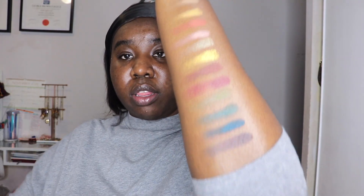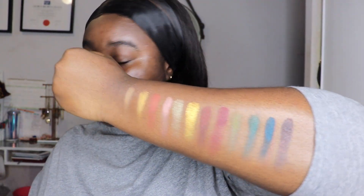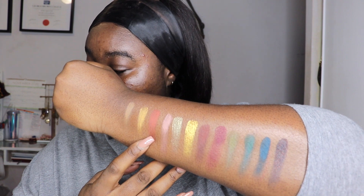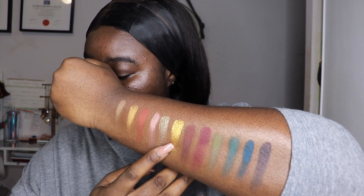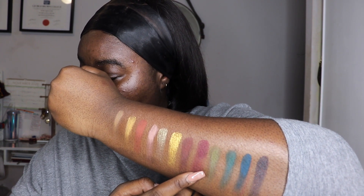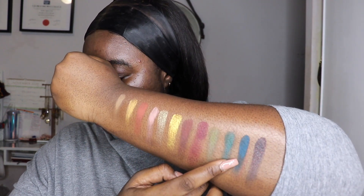Here are the swatches of the shadow palette. The shades are: Puffball, Chanterella, Rainier, Old Growth, Evergreen, West Coast, Homegrown, Amanetta, Fiddlehead, Emerald City, PNW, and Let It Rain. Those are the swatches of the eyeshadow palette.